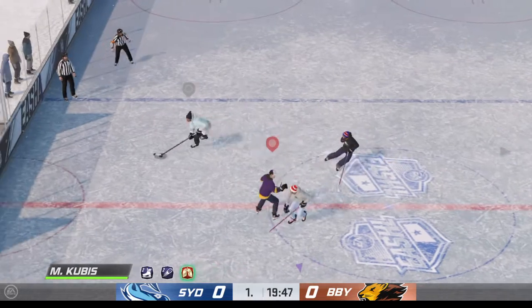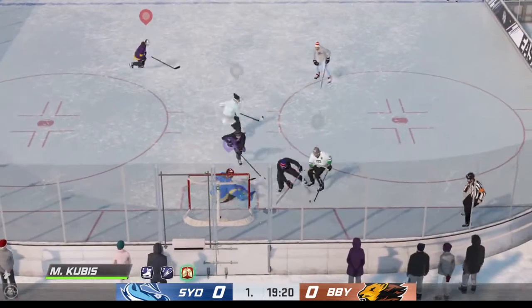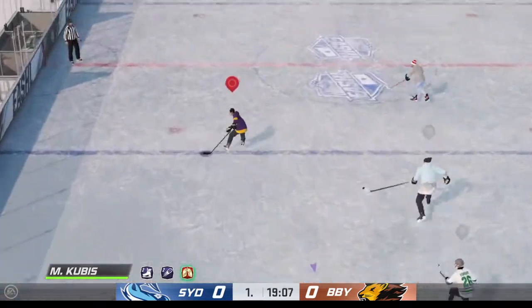The Hammerheads start with possession as we are now underway. They've got the defense outnumbered. He lets it go! Denied by the goaltender.